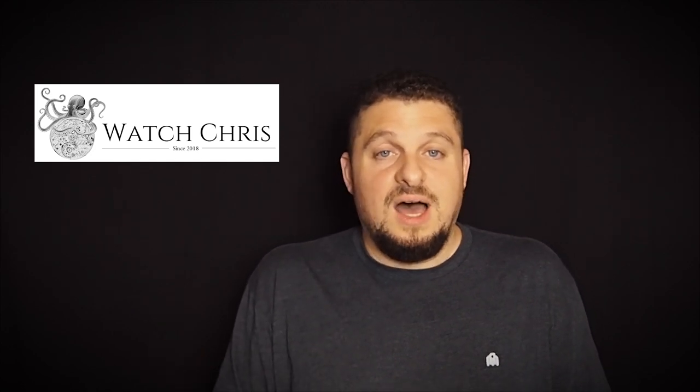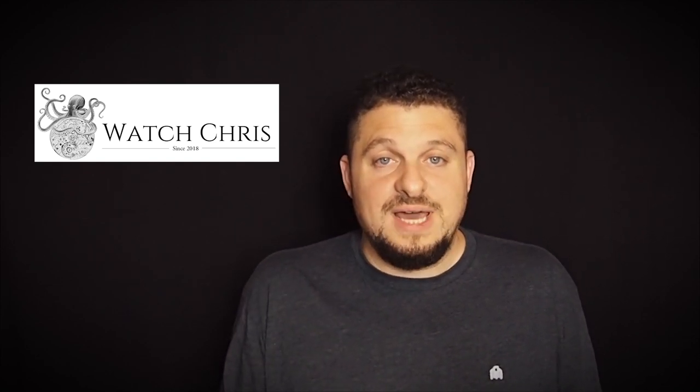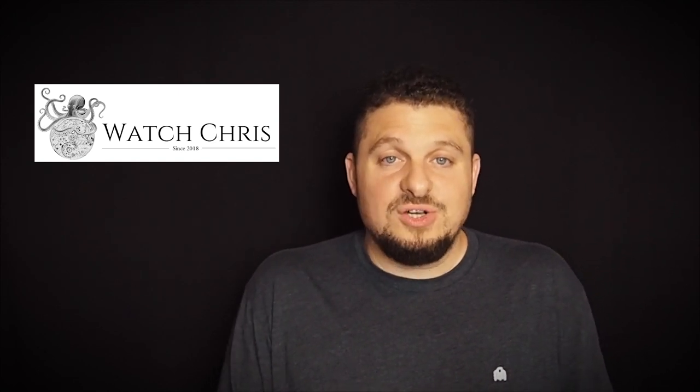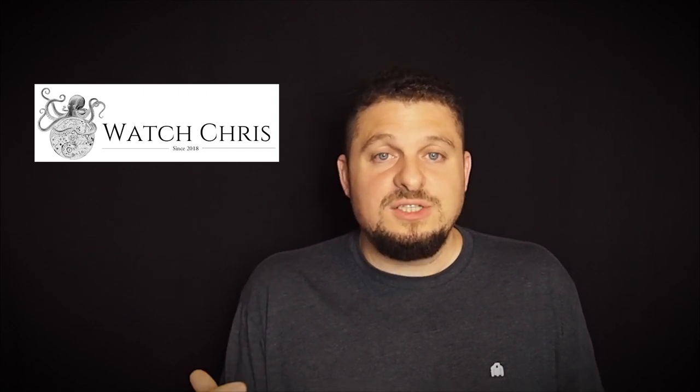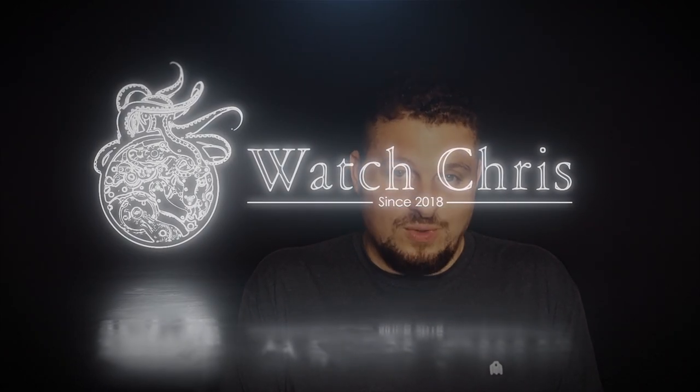Please don't forget to like, subscribe, and hit that bell icon — it is super helpful for the channel and much appreciated. Also follow me on Instagram at Watch Chris Blog. I have links in the description to Amazon; if you buy anything through those links, it does not have to be the watches I've linked — it helps support the channel and doesn't cost you anything extra or interrupt your Prime benefits. Thank you guys, I'll catch you in the next video!